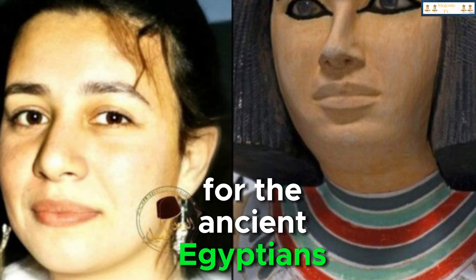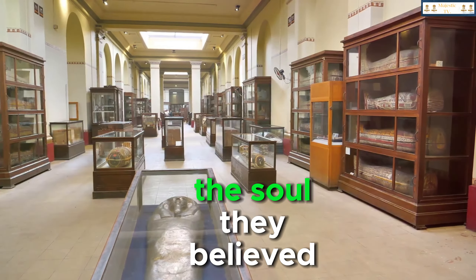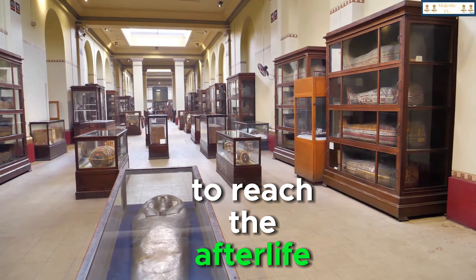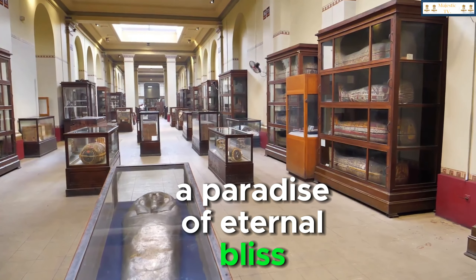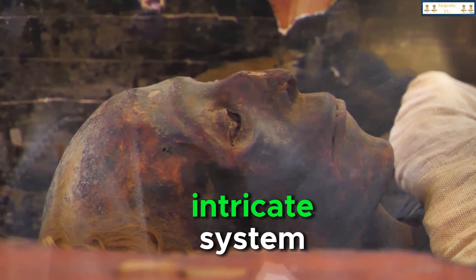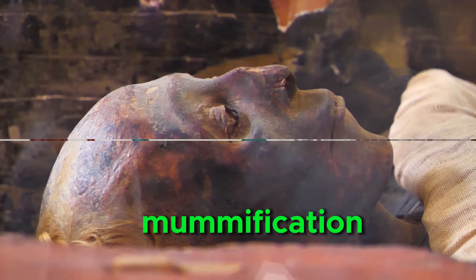For the ancient Egyptians, death was not the end but a transition. The soul, they believed, embarked on a perilous journey through the underworld to reach the afterlife — a paradise of eternal bliss. To ensure this journey's success, they developed an intricate system of rituals and rites, the most notable of which was mummification.